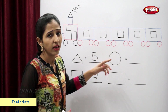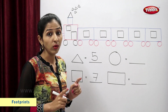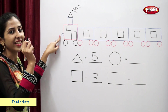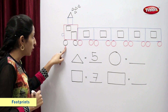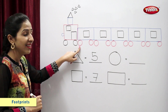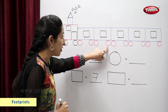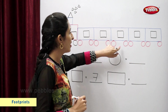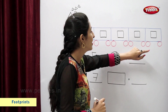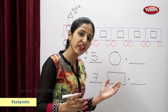Students, tell me which is this shape? Yes, this is a circle. So now let's find circles. Small circles. 1, 2, 3, 4, 5, 6, 7, 8, 9, 10, 11, 12, 13. So there are 13 circles.